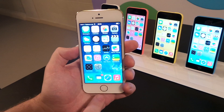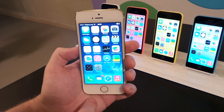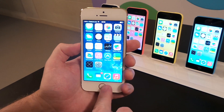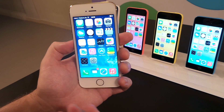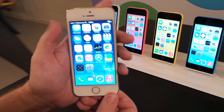We've actually put a fingerprint scanner inside the button. It's full of advanced technologies. It allows 360 degree readability and it allows you to not only unlock your phone but also to approve purchases on the iTunes Store, the App Store, or the iBooks Store. Let me show you how it works.